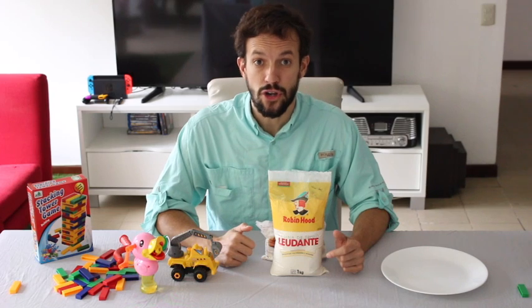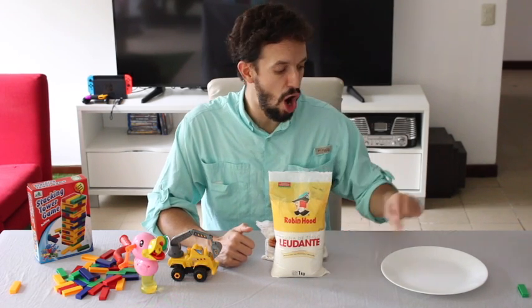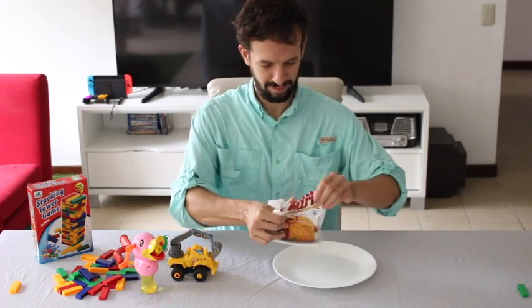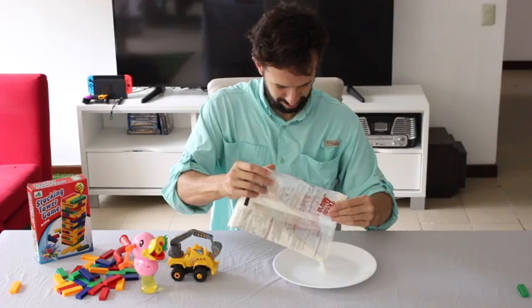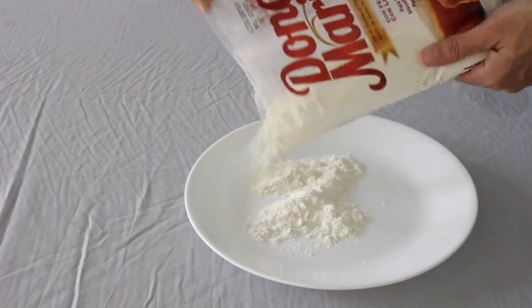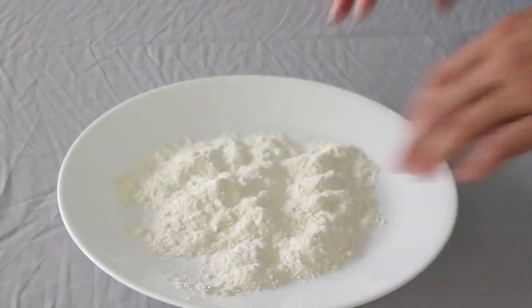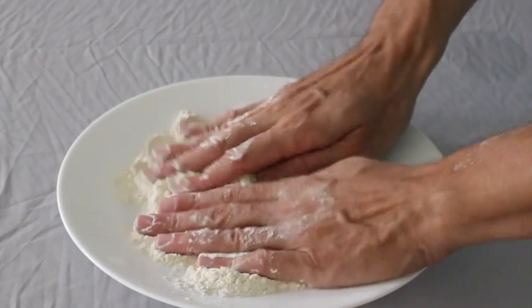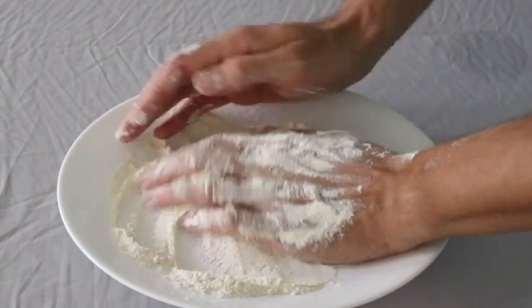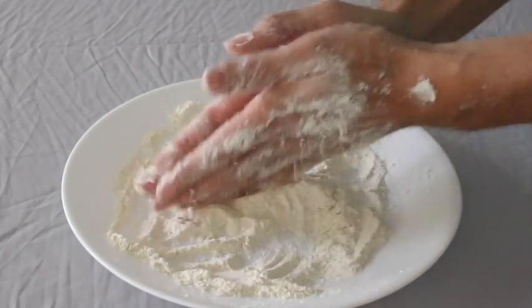Now you will ask your parents to put some flour on the plate. Now you can play with the flour with your hands. Make sure you get a lot of flour.